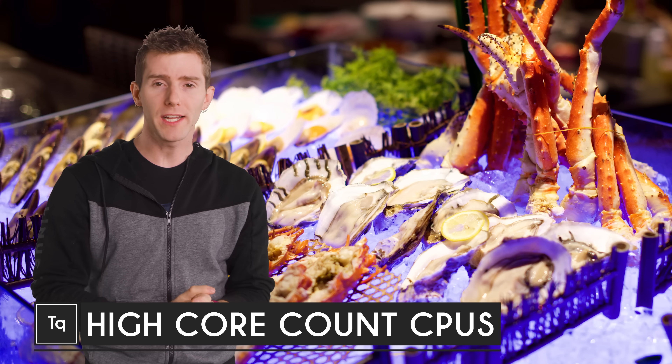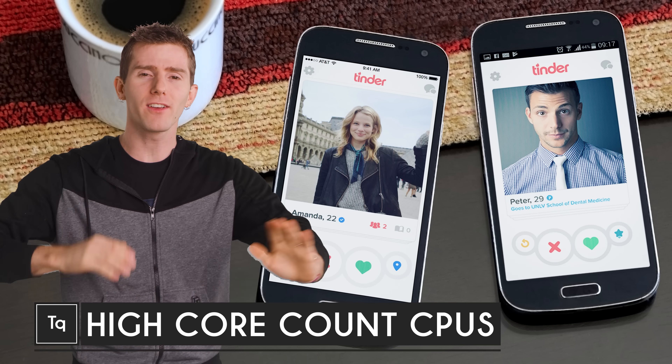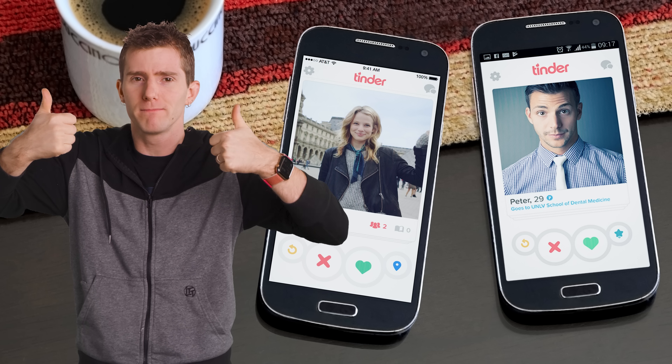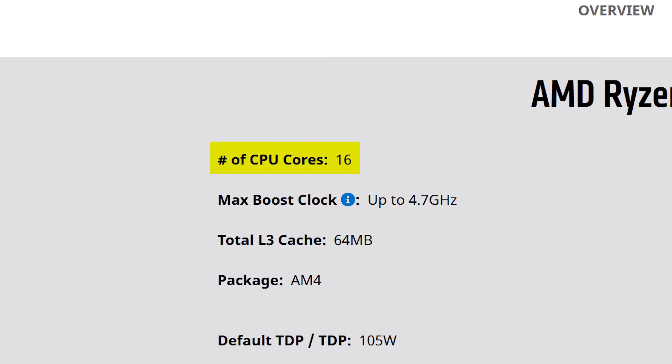Whether we're talking dollars in your bank account, items on a seafood buffet, or dates you've got lined up on Tinder, more is generally considered to be better. A sentiment that also seems to hold true with the number of cores in your computer's CPU — at least if you buy into the marketing.